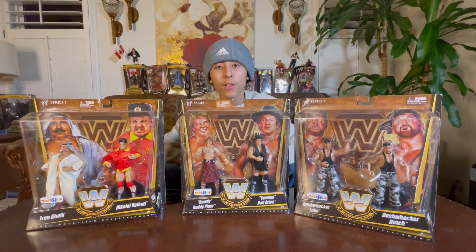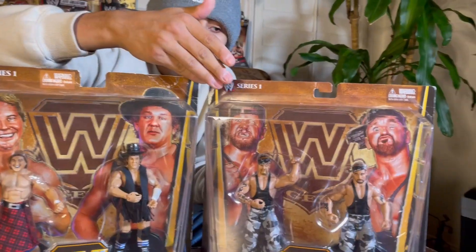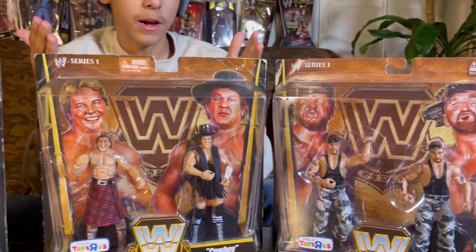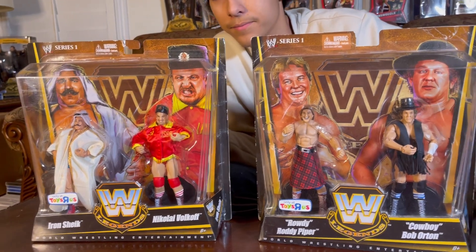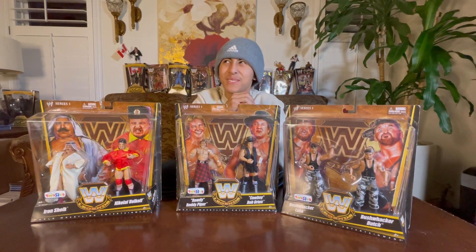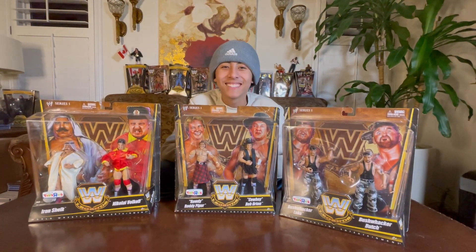That's it for today's video guys — one more look at the characters. We have the Bushwackers, Rowdy Roddy Piper and Bob Orton, and Iron Sheik and Nikolai Volkov. Make sure to subscribe, turn on the notification button — do both guys, you have to do both to win the giveaways. See you guys in the next video.